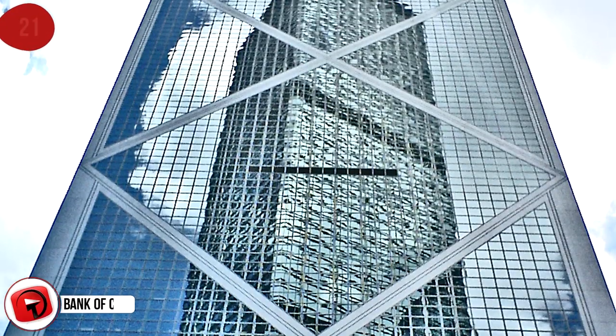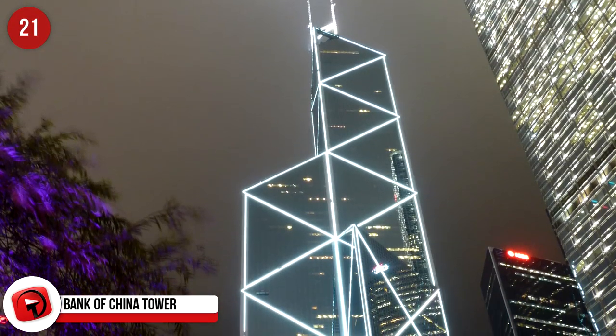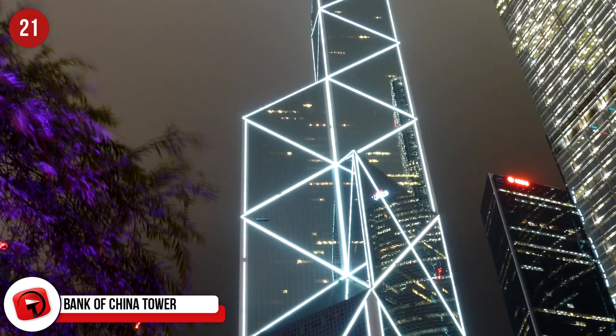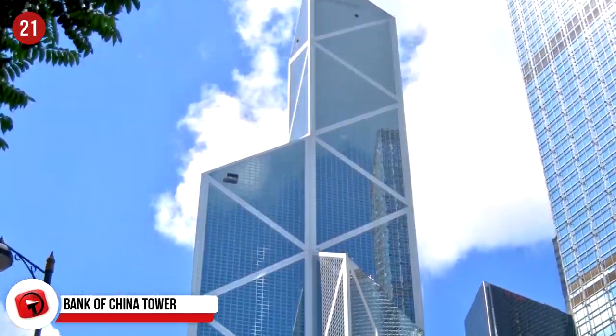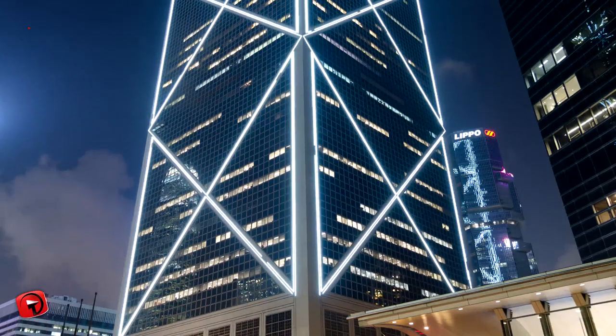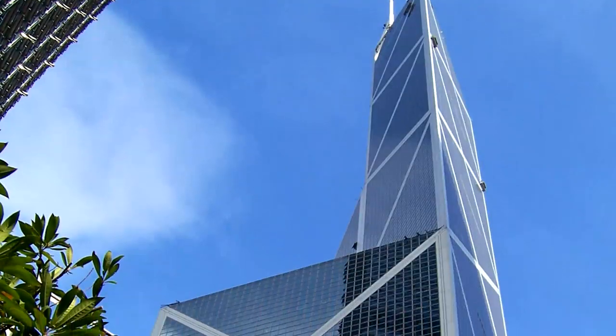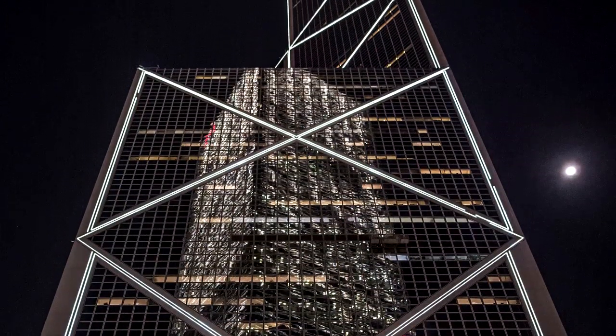Bank of China Tower, Hong Kong, China. It's one of the most recognizable landmarks in Hong Kong and stands at a dazzling 305 meters tall. When the building was constructed, there was quite a bit of controversy surrounding it. It was one of the few buildings in Hong Kong that bypassed the norm of having feng shui masters in on the design before the building went up. Many don't approve of the sharp lines and x-shapes in the original design.